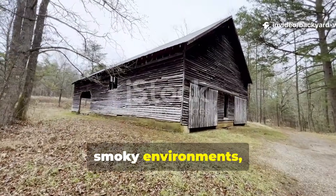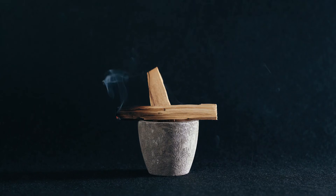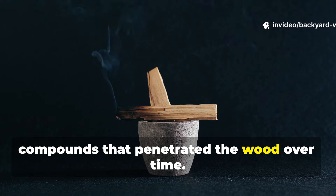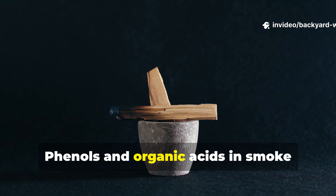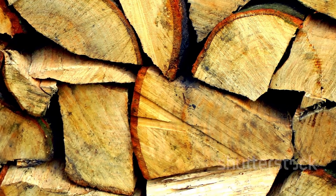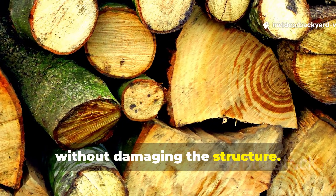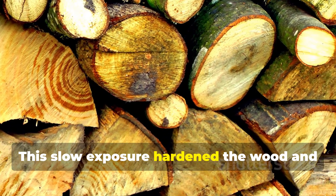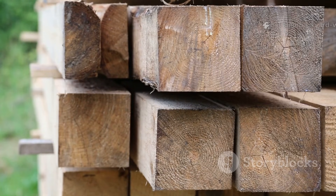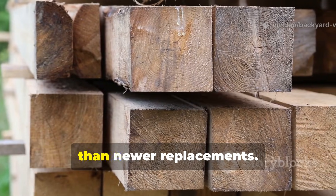Seasoned timber was often stored in smoky environments such as longhouses, workshops or barns with open hearths. Smoke carried natural antimicrobial compounds that penetrated the wood over time. Phenols and organic acids in smoke inhibit fungal growth and discourage insects. At the same time, gentle heat drove out remaining moisture without damaging the structure. This slow exposure hardened the wood and reduced its ability to absorb water later. You can still see this effect in old barn beams that resist decay far better than newer replacements.